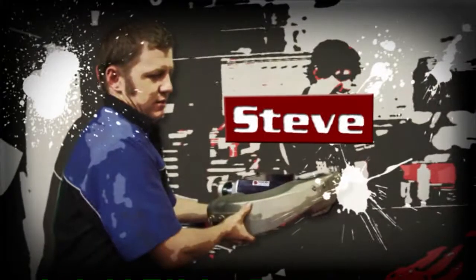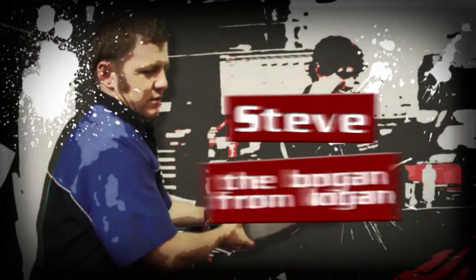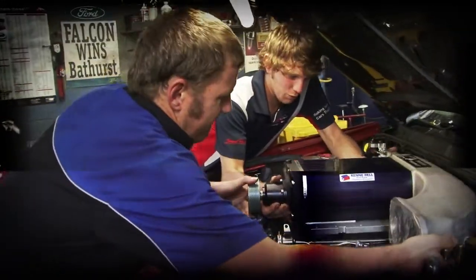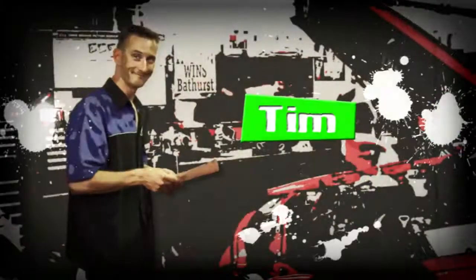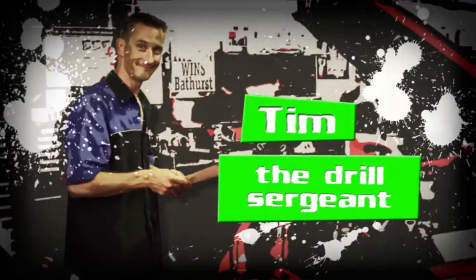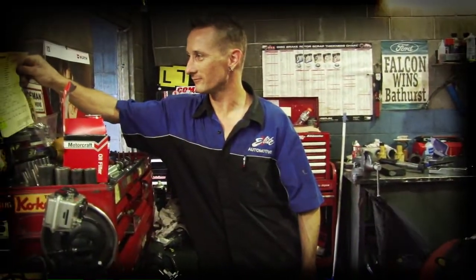Steve is assistant management at Elite. Between looking after customers' needs and organising the daily runnings of Elite, this man is usually a blur. Tim is the drill sergeant at Elite — his obsession with perfection is undeniable, and he rules the workshop with an iron fist, making sure nobody drags a chain.